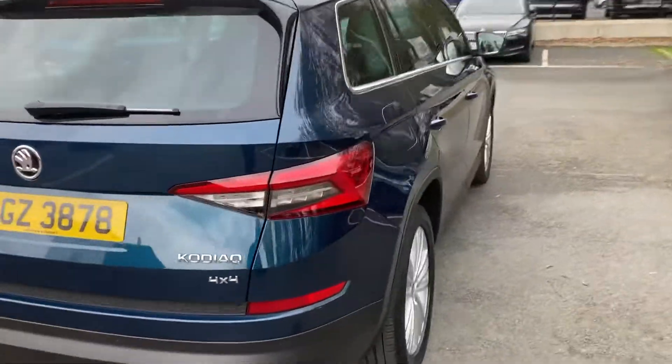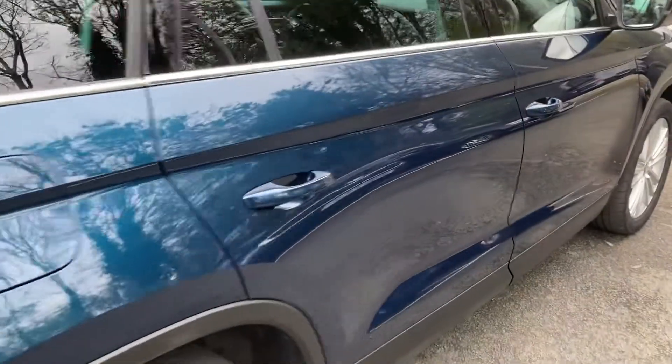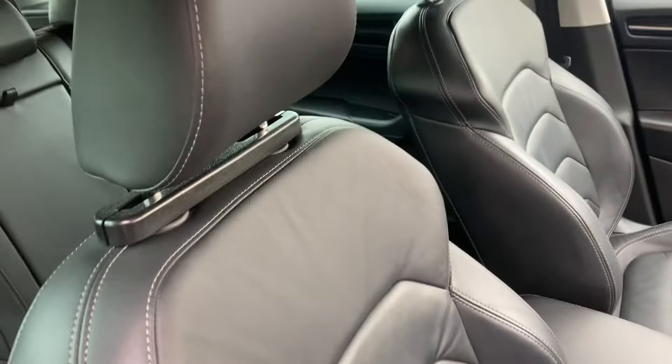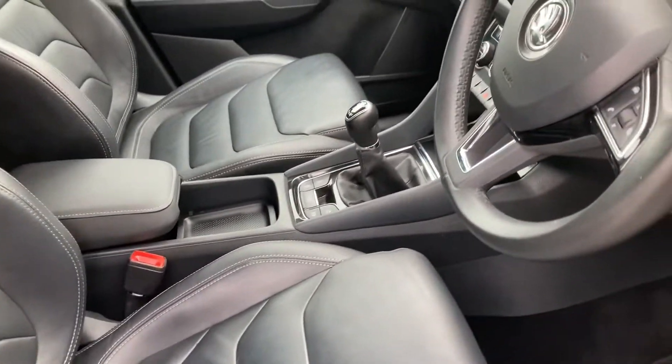It also features an electric boot lid. And as we go inside, it's beautifully finished with leather seats all the way through the car — every seat has leather.